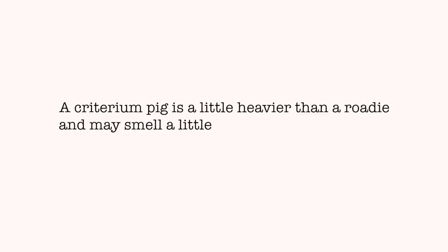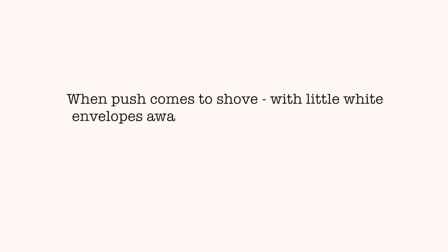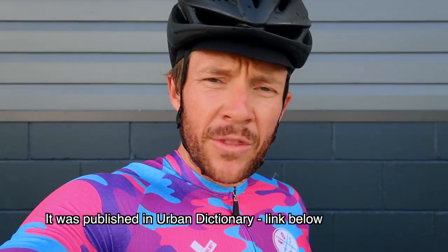I'm just going to read this out: a Criterium pig is a little heavier than a roadie and may smell a little funny from time to time. They're always desperate to race their bikes, rolling around in a pigsty they call their Criterium Track. When push comes to shove, with little white envelopes awaiting, they get ready to drop a shoulder and open their snouts while putting their curly tails in the air to go for the win. Very poetic - Cullen, well done.